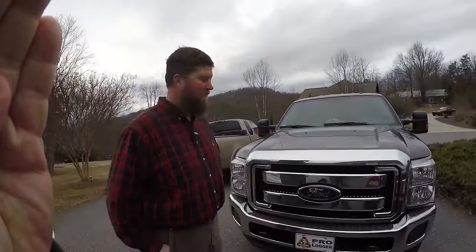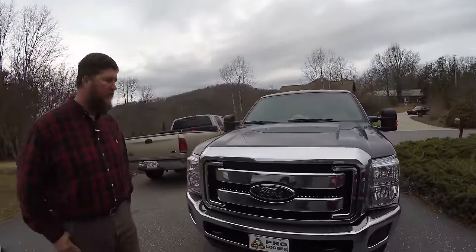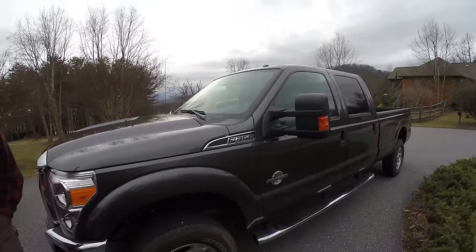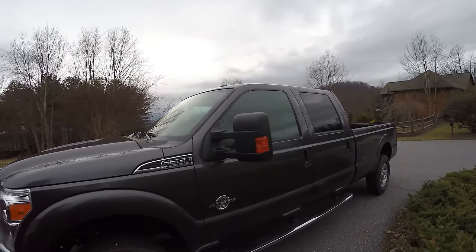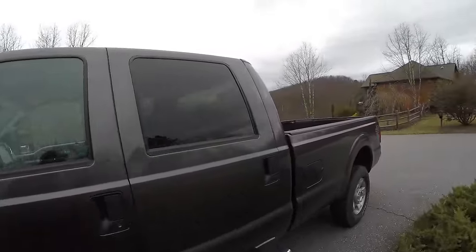I'm with Tim Glenn and Tim has his new Ford. Tim, what kind of truck do you have here? It's a Ford four-door long bed diesel pickup truck. This one here is a F-350, not much different than a regular F-250. It's a single rear wheel F-350.